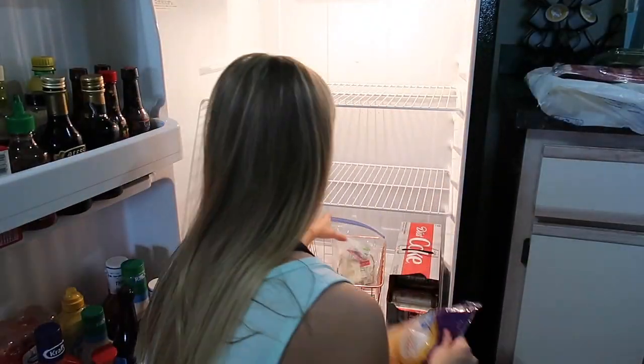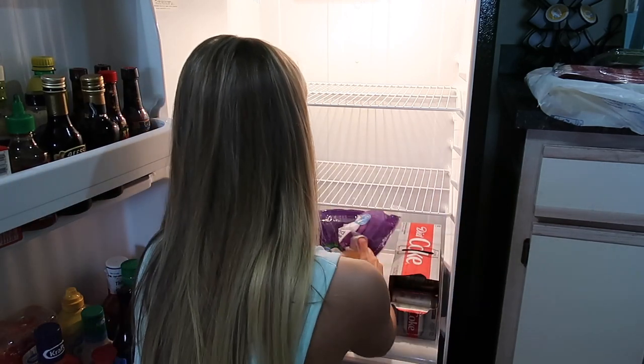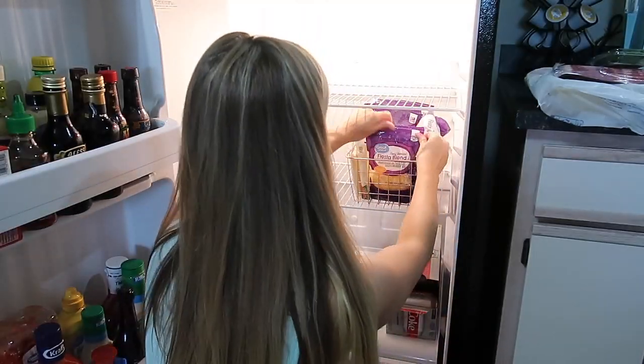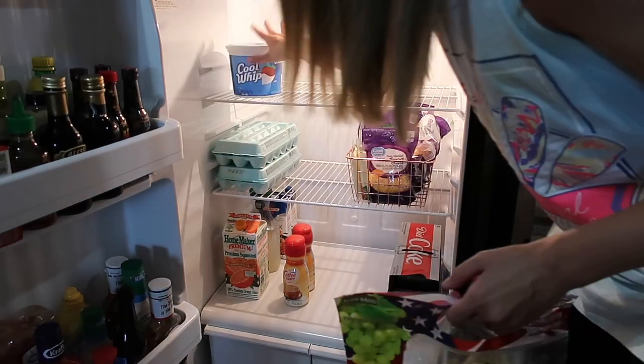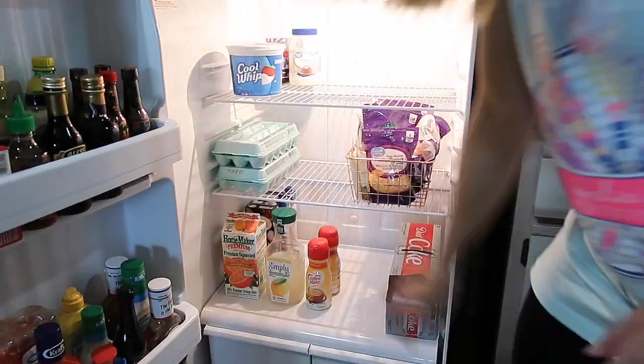Last time I did a fridge clean-out my sisters made fun of me for how much cheese I had in here — comment below if you have a ton of cheese in your fridge! I always feel like I don't have enough cheese, so I'll buy another bag and then we end up having way too much. I also always like to have a ton of cream cheese on hand because cream cheese makes every recipe better.